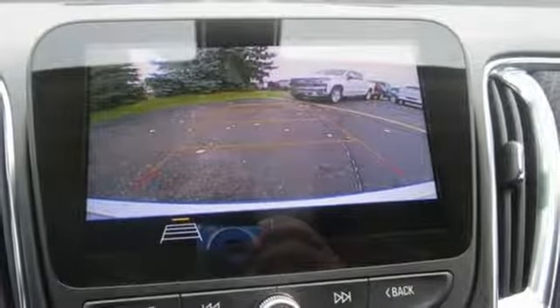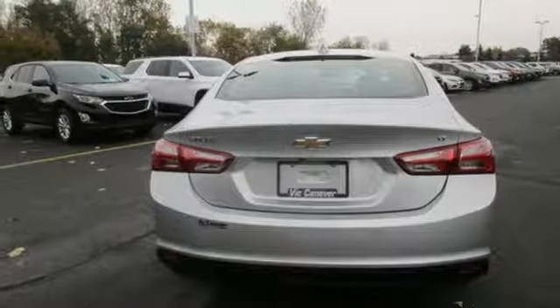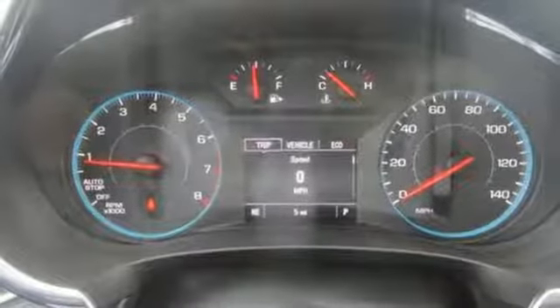Front heated bucket seats, turbo inline four cylinder engine, active grill shutters, gas pressurized shocks, and power heated mirrors.